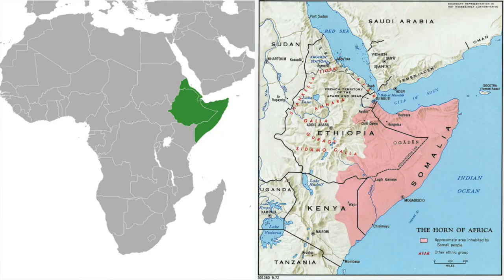Today's subject: the naked mole rat. Firstly, they're neither moles nor rats. They're more related to porcupines and guinea pigs, but the naked porcupine guinea pig doesn't sound quite as cool. They're found in the Horn of Africa, predominantly in places like Somalia, Ethiopia, and Kenya.